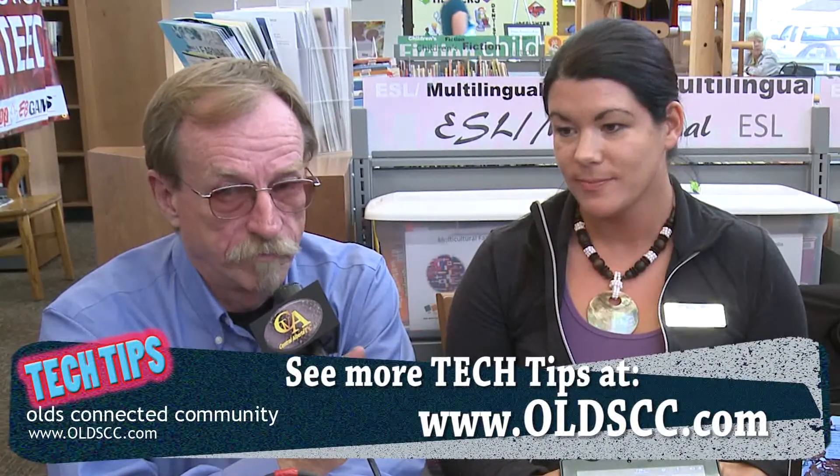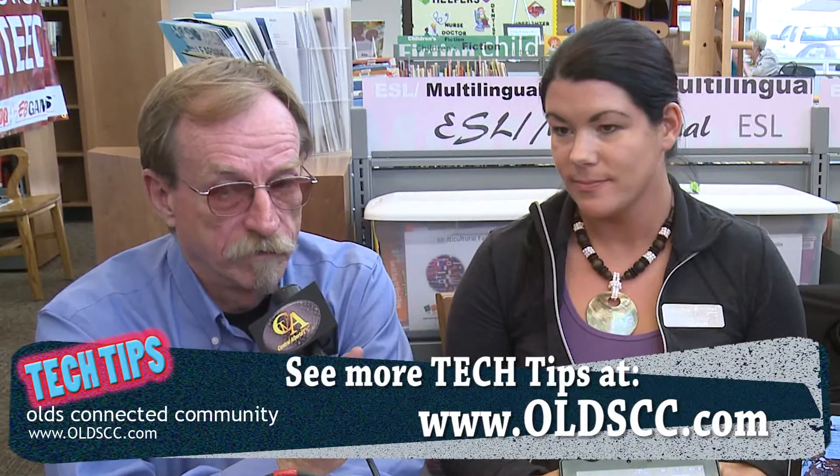So there you go, gang — another tech tip from the Olds Connected community, and we'll talk with you later.